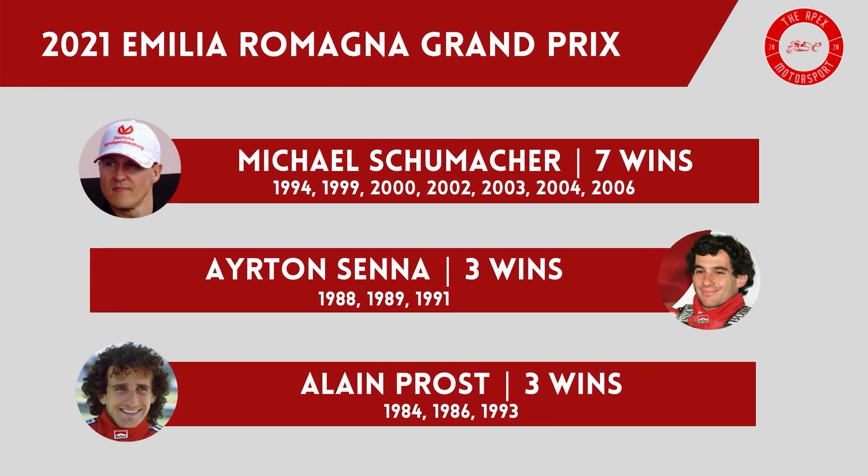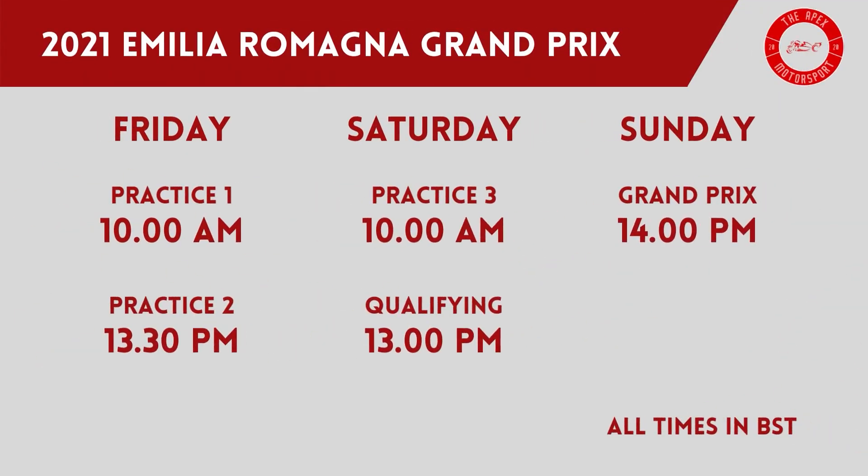Michael Schumacher leads the way for most wins at the circuit, winning the San Marino Grand Prix on 7 occasions. Ayrton Senna, who sadly lost his life at the circuit in 1994, won here 3 times, with Alain Prost taking the chequered flag on three occasions as well. Other repeat winners include Nigel Mansell and Damon Hill with two wins each, while Lewis Hamilton and Fernando Alonso are the only drivers on this weekend's grid who can join the list of repeat winners, after Hamilton's success last year and Alonso's win in 2005. In the UK, live coverage will be shown on Sky Sports F1 with highlights of qualifying and the race on Channel 4. Due to the funeral of the Duke of Edinburgh, the schedule has been changed with Friday sessions moved forward half an hour and Saturday sessions moved forward one hour.